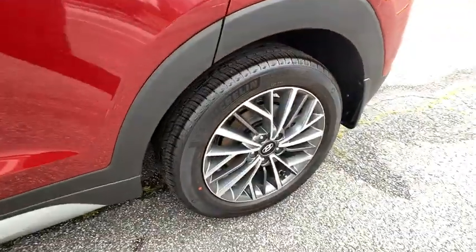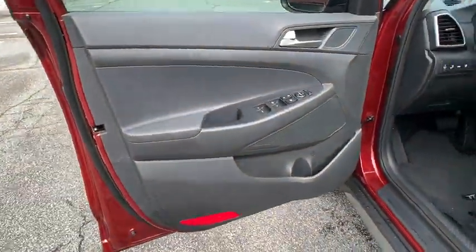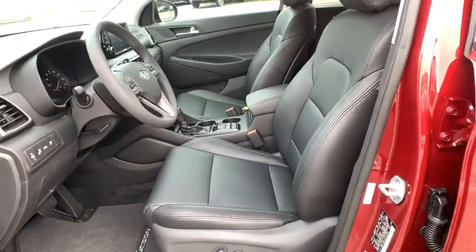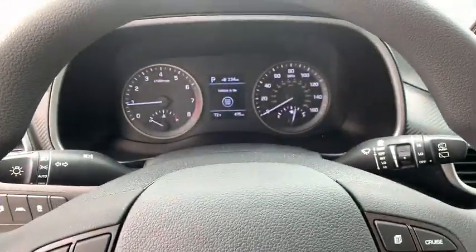Bluetooth, adjustable steering wheel, front wheel drive, power steering, four-wheel disc brakes, aluminum wheels, cruise control, keyless start, AM FM stereo radio, climate control.